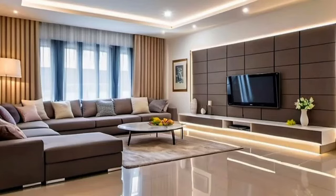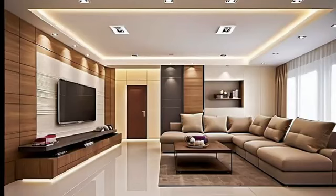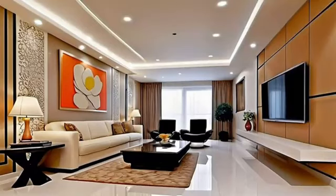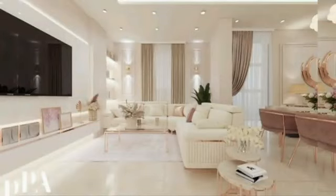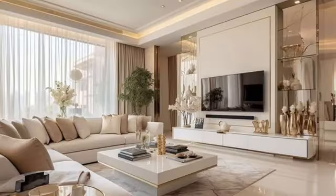Hello everyone, welcome back to Dream Decor channel. Today we will share amazing living room furniture design ideas and decoration. If you also want such a modern and luxury living room design for your home, stay with us till the end. We can help you in your best choice. More like this — must visit our channel for interesting videos and share with your friends.